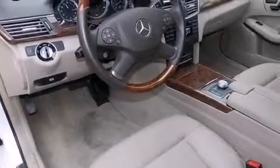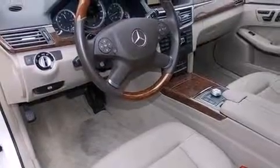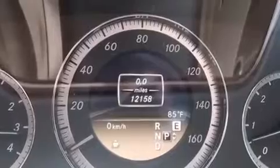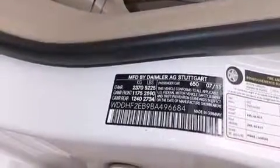Also featured are xenon headlights, aluminum wheels, and a tire pressure monitoring system. The following features are also included: memory settings for the seat's positions, so you can recall your favorite alignments with the push of one button.